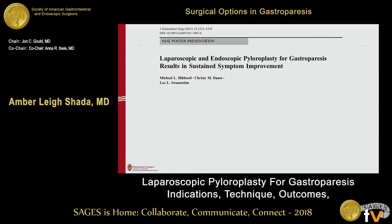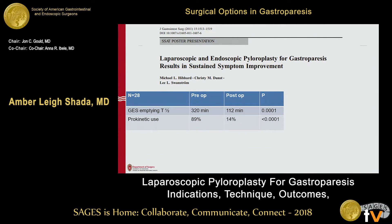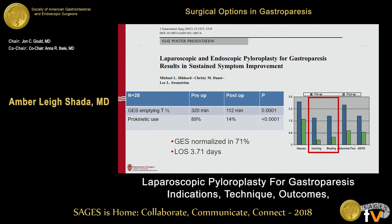This is one of the first studies looking exclusively at pyloroplasty for gastroparesis — a smaller study of 28 patients. It clearly shows an improvement in emptying half-time after pyloroplasty, and prokinetic use decreases markedly. After hearing about the side effects of those motility agents, it's great to get patients off them. Overall, 71% of these patients had normalized emptying, and length of stay was 3.7 days. When looking at the symptom profile, there was improvement across all symptoms, with the greatest effect in vomiting and bloating.